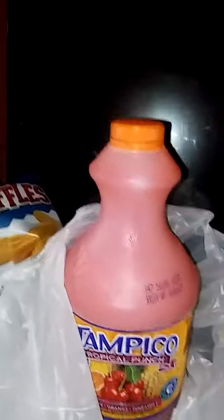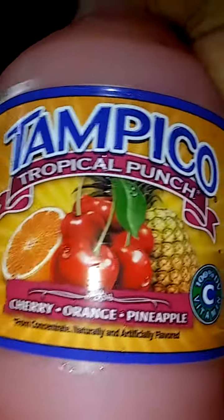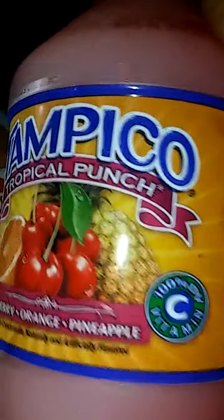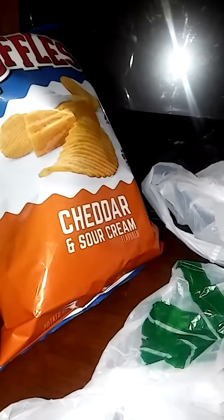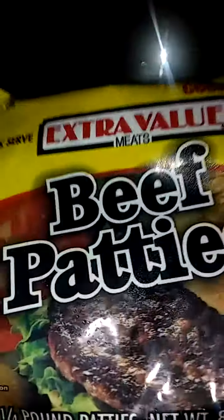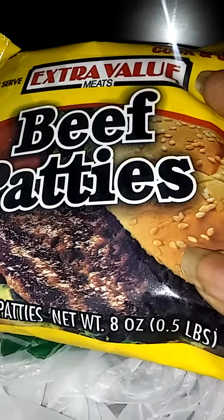You can see the container is sweating — let me move that out of the way. This is cherry, orange, and pineapple flavor. Also, they sell beef patties, which I didn't know they sold.